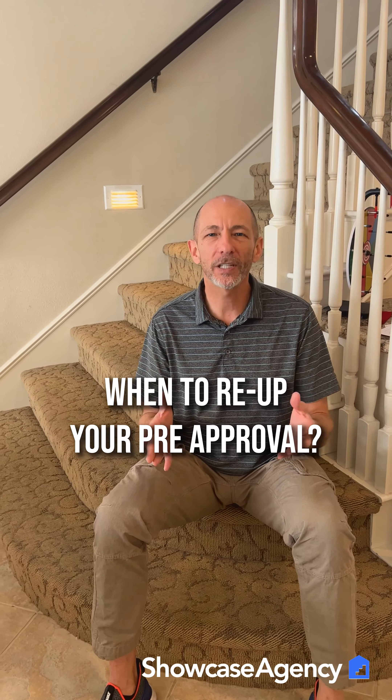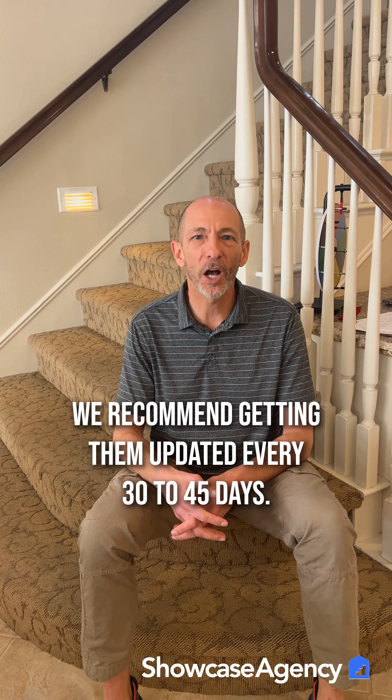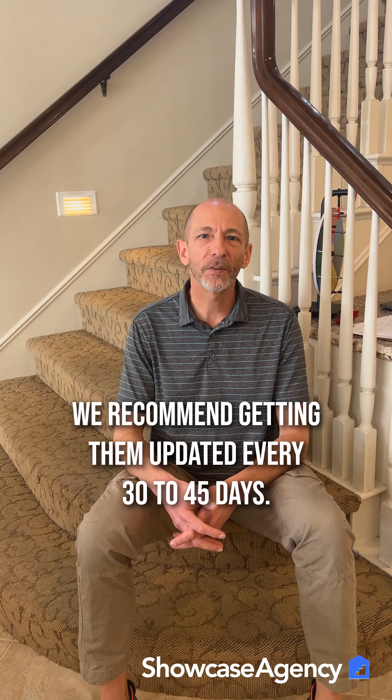That's a great question — even more important nowadays in such a competitive market where you're competing with other buyers for a home that's for sale. We recommend that you get your pre-approval letter and your underwriting approval from the lender, whether that's an automated approval or they've actually done a physical approval for you. Either way, we recommend that you get those letters updated every 30 to 45 days.